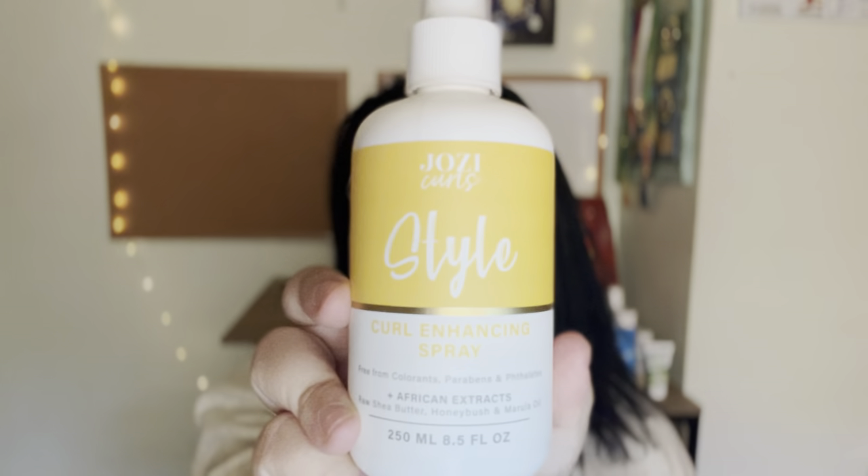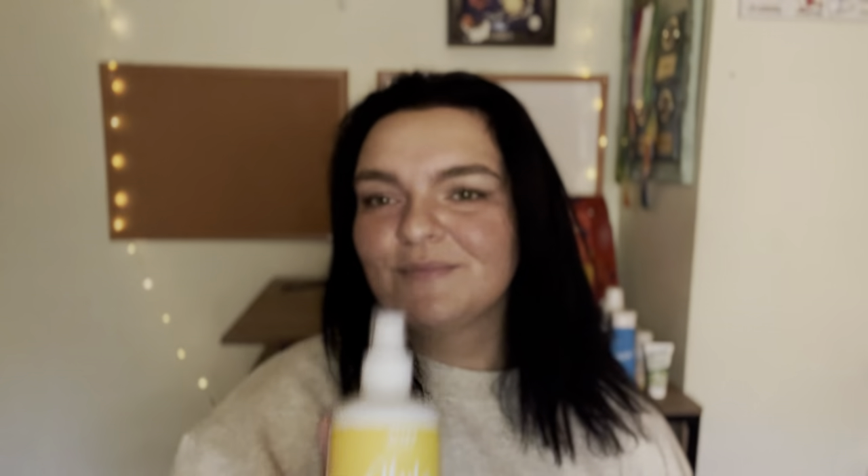My hair has been very dry, so I'm very excited to use that scalp oil. The third product from Josie Curls is a curl enhancing spray with raw shea butter, honeybush, and marula oil. On the front it says 'Style.' I'm super excited to try these products because I really want to get my hair back to its curly or at least wavy state that it used to have. Thank you Josie Curls.